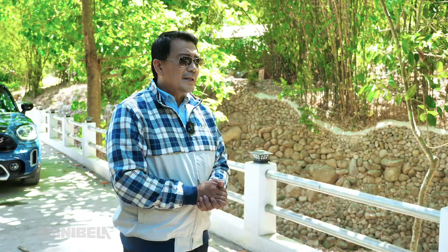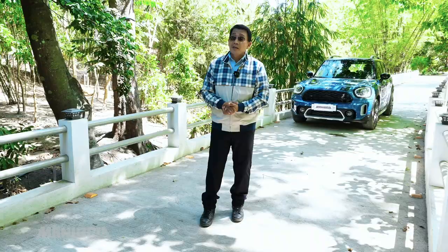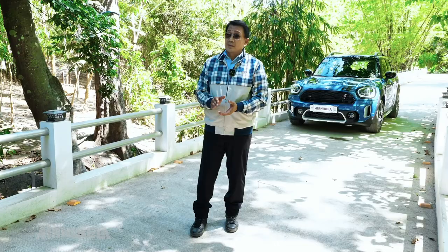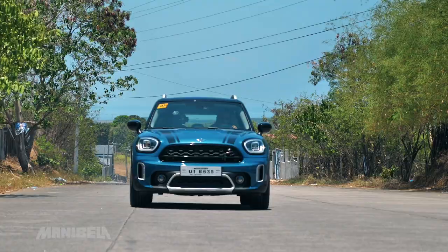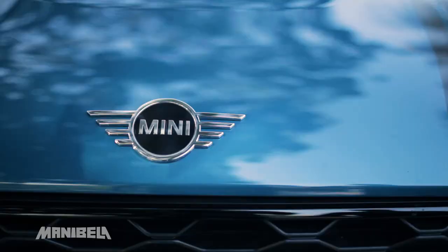In 1956, the Suez crisis caused England to reel from high fuel prices. To help address the need for fuel economy, Morris Company engineer Alec Issigonis designed a compact, affordable, and fuel-efficient car that can comfortably transport four adults. Thus, in 1959, the Mini was born. After about 63 years since its debut, the Mini continues to bring its unique go-kart feel, innovative design, and advanced technologies in its small yet powerful vehicles.